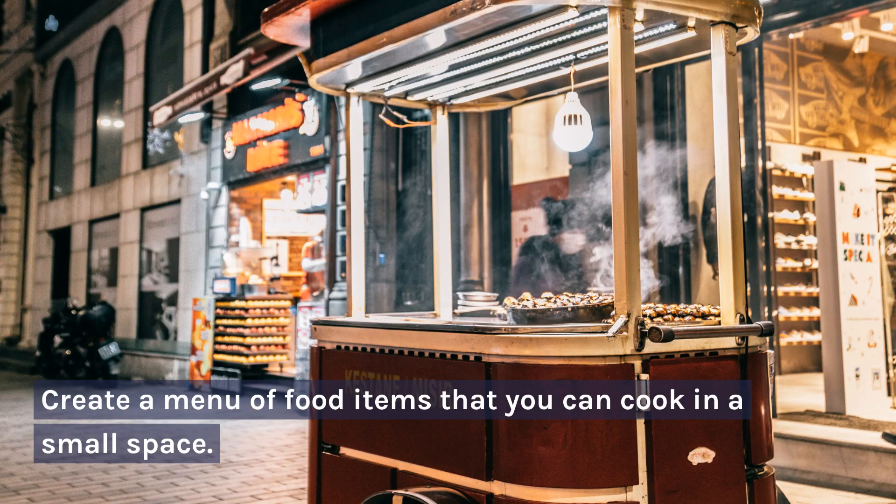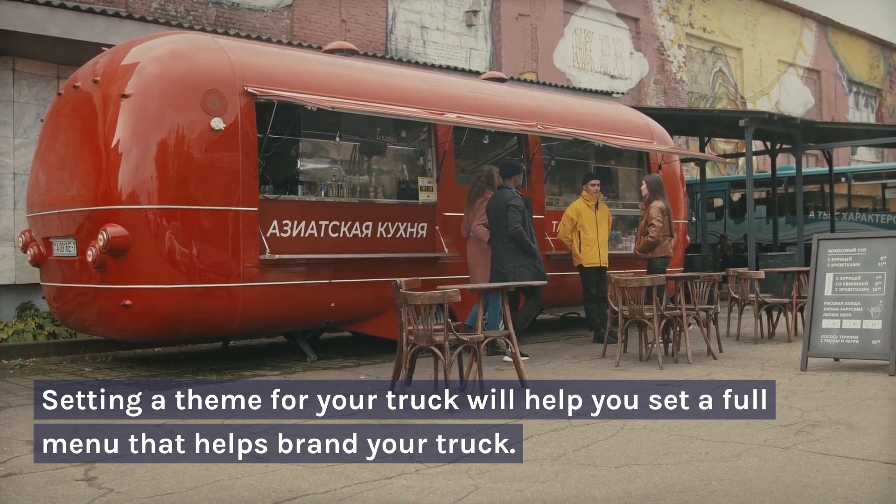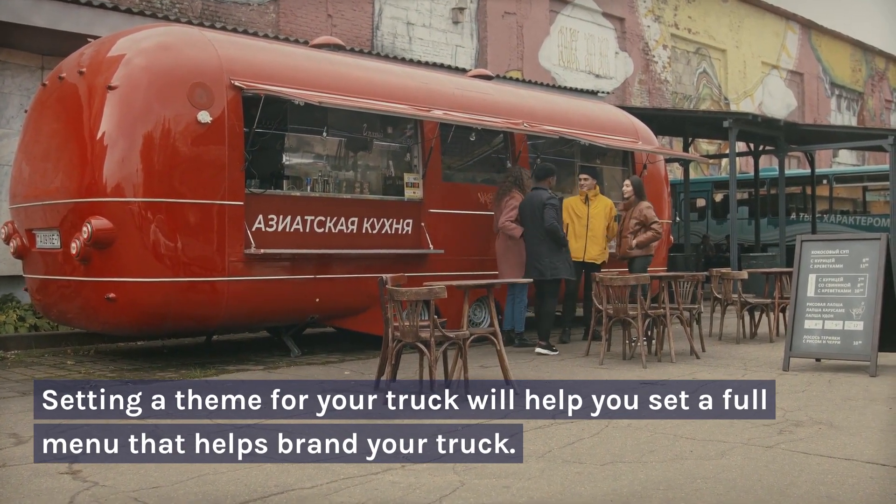1. Create a menu of food items that you can cook in a small space. Setting a theme for your truck will help you set a full menu that helps brand your truck.